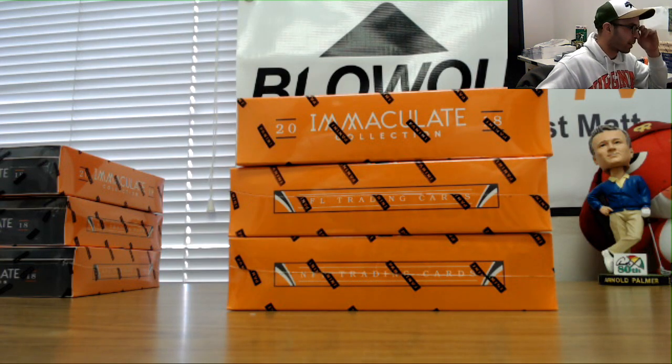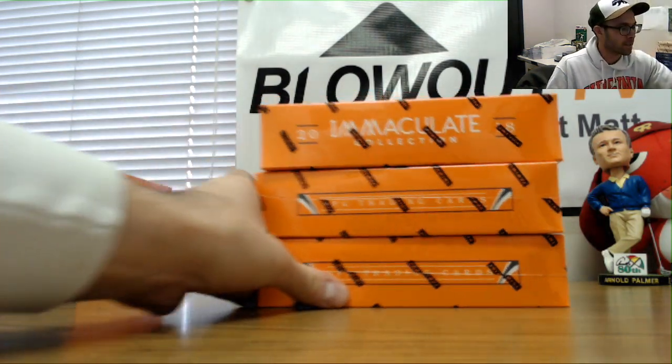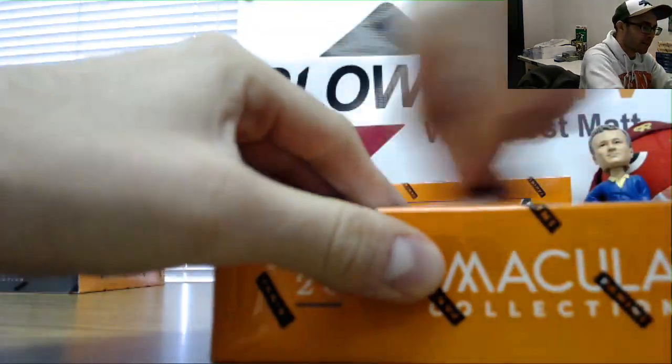Alright guys, force group break of the afternoon. We got Immaculate Football. We've been shredding this stuff like crazy — prefix half case.